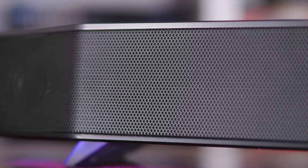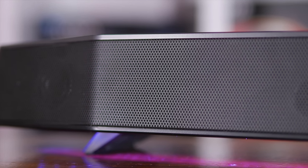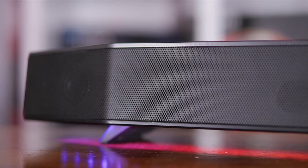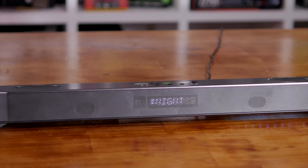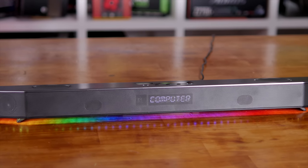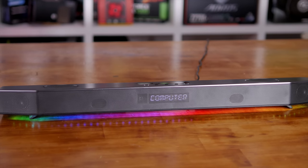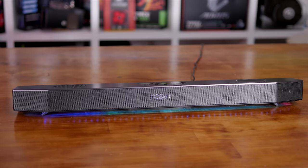So what makes the Katana worthy of such an asking price? Right away you get the impression this is an expensive product. The design looks and feels great, and the soundbar itself is much more compact than I was expecting. The bar measures just 600mm long, 79mm wide, and 60mm tall, and weighs a relatively light 1.5 kilograms. Creative says the bar is powered and enhanced by their award-winning multi-core audio DSP, making it the world's first true under-monitor audio system.